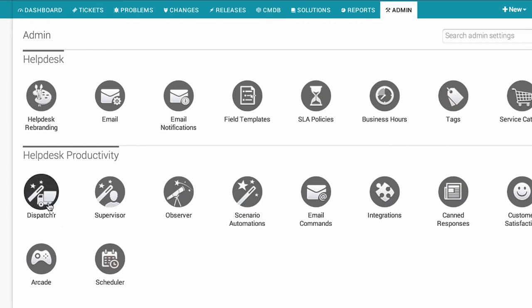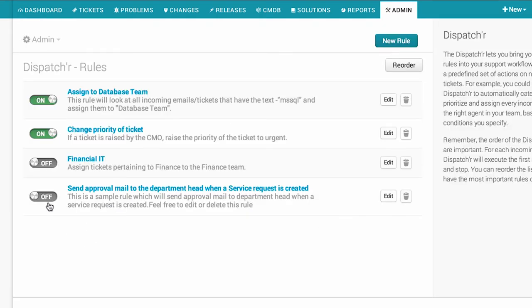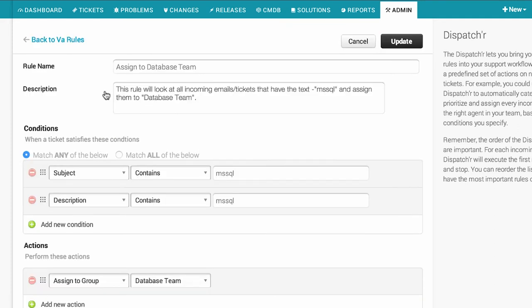Another feature that we really like is the dispatcher, which is a configuration tool in the administrator settings. We can look at the ticket properties that come in and based on how the user has categorized them, get them assigned to the right agent quickly so we can begin to help them a lot faster and get to a resolution much quicker so that our users are a lot happier.